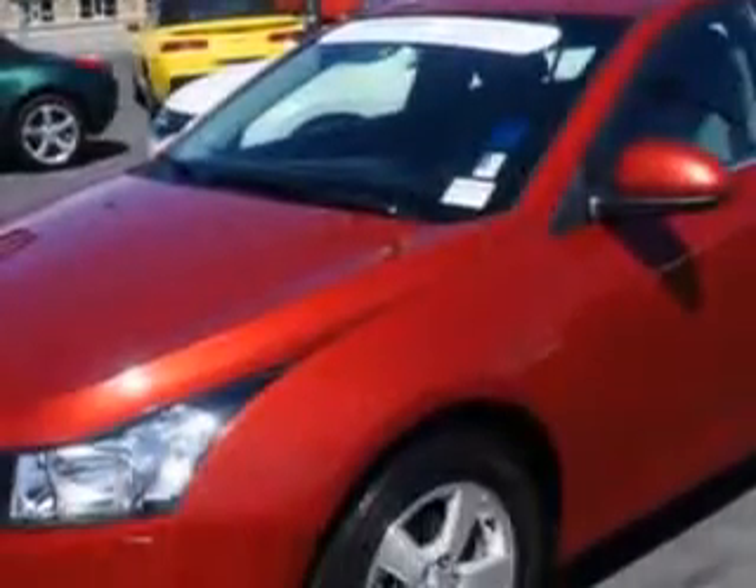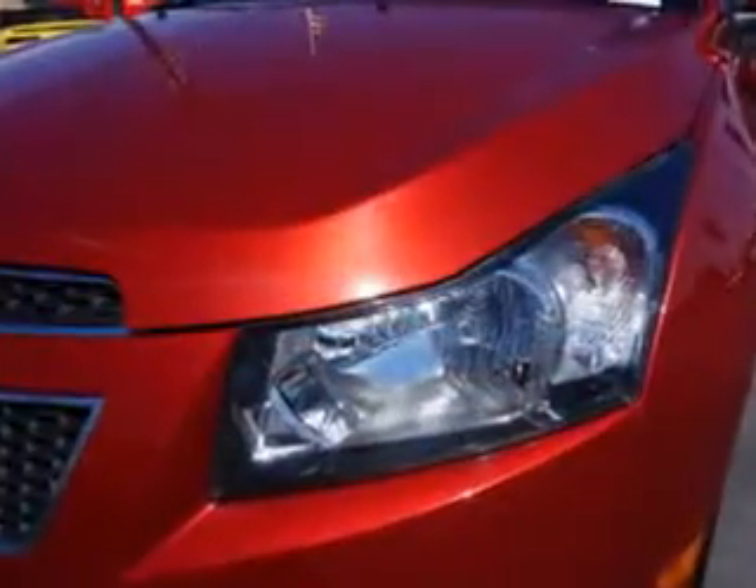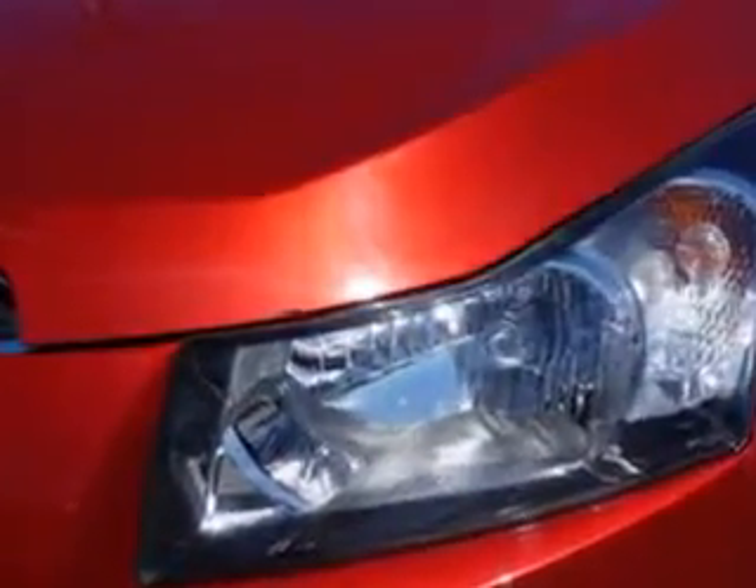Enjoy the drive and have peace of mind in this 2012 Chevrolet Cruze. See us at Larry H. Miller Chevrolet of Murray today. Please contact us today or visit our site at LarryHMillerChevrolet.com. We look forward to seeing you soon.